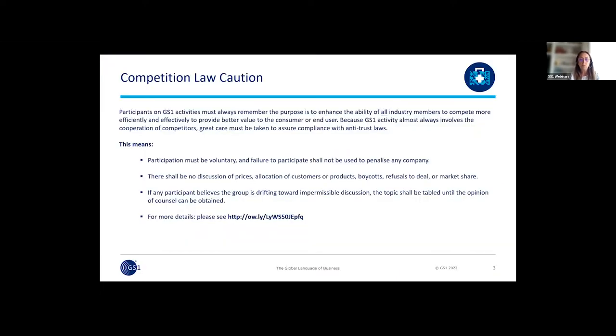Before we start, I would like to briefly remind you of the antitrust caution under which all GS1 meetings are conducted in compliance with antitrust laws. Participation must be voluntary and non-participation will not be penalized. There will be no discussion of pricing, customer or product allocation, boycotts, refusals to deal or market shares. If a participant feels that the group is moving towards an inappropriate discussion, he or she may stop this discussion. For more detail, you can read the full document by clicking on the link below.